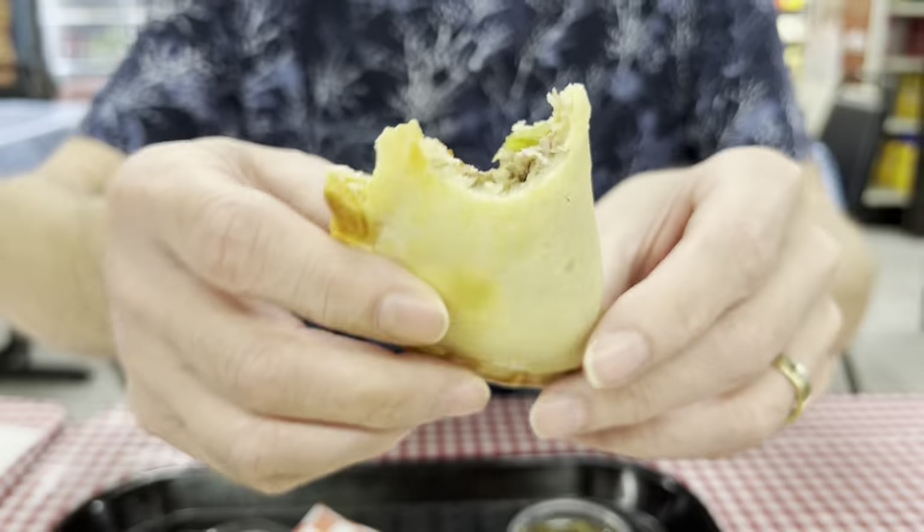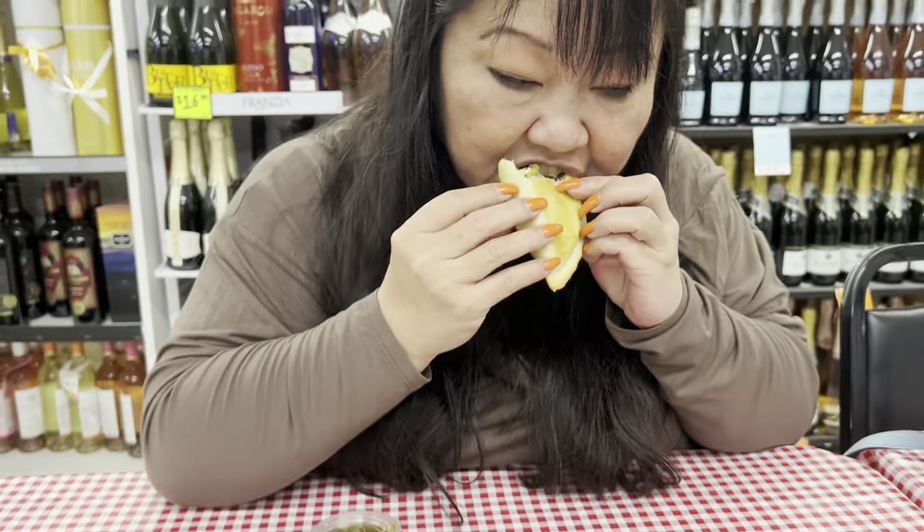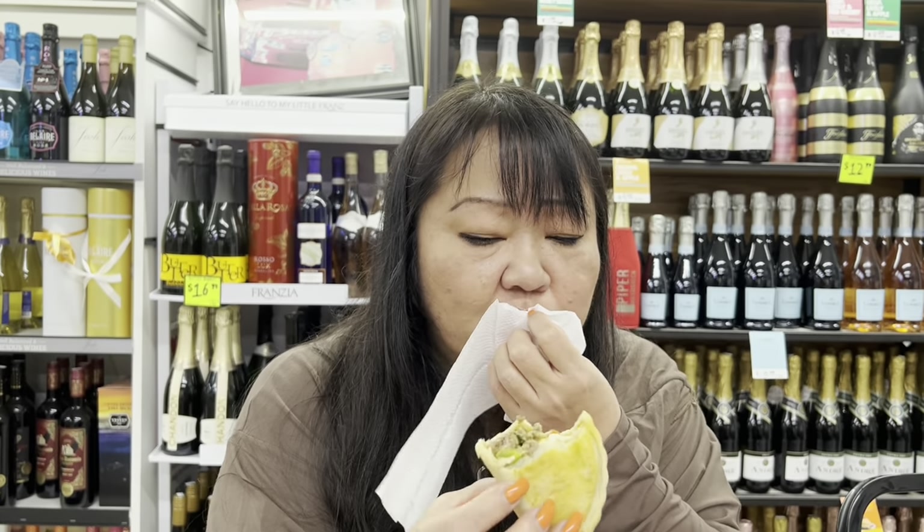Wow, that looks yummy. I remember the first time Dave had it — he's like, what is this thing in here? I said it's a hard-boiled egg. It kind of freaked him out a little bit. All right, without anything — you always try to do everything without any sauce first. Season well.